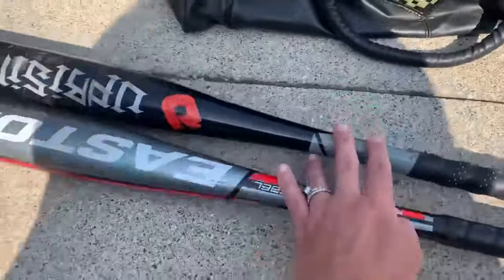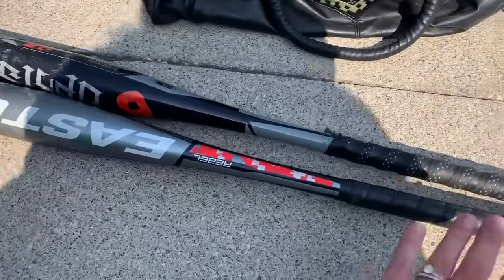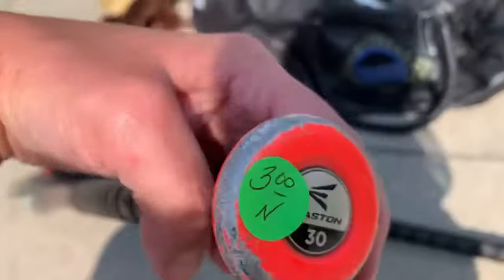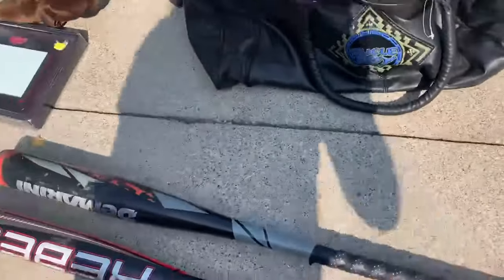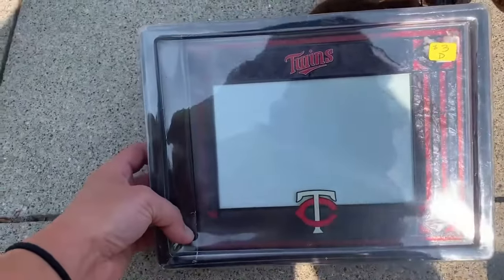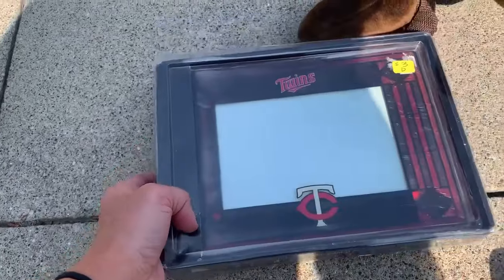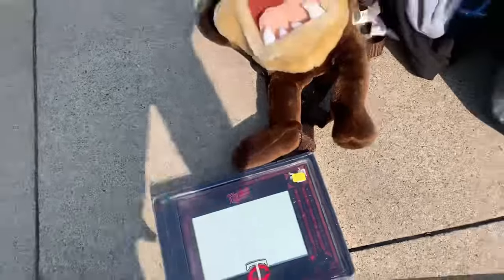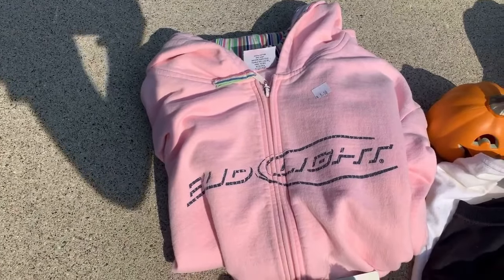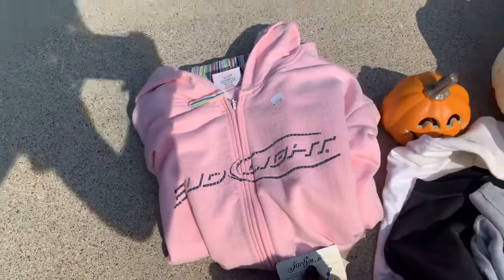I've also got these newer bats, and I always struggle with bats because my kids play baseball — do I save them for when they fit them, or do I sell them? But these are both really good bat brands that go in the $30s, and I paid $3 for each one. I also picked up a Minnesota Twins picture frame — these frames are really nice, brand new, and they sell usually in the $30s. They have a really nice stained glass look. And I also picked up a Bud Light vintage zip-down hoodie. I love getting beer and alcohol memorabilia — people just love it. I paid $5 for that at a garage sale.